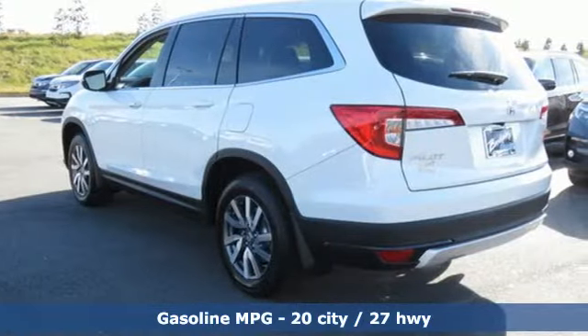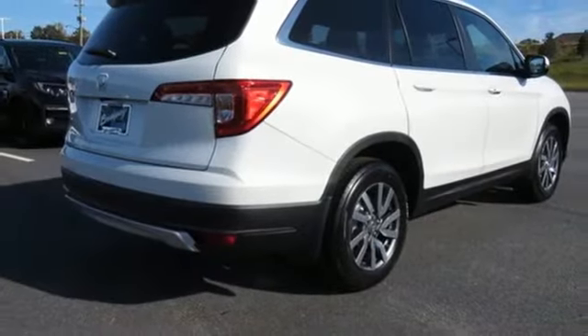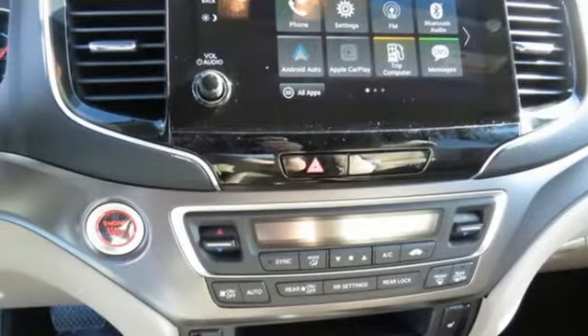Automatic transmission, dual-zone climate control, streaming audio, configurable instrument gauges, front heated bucket seats, and remote engine start.